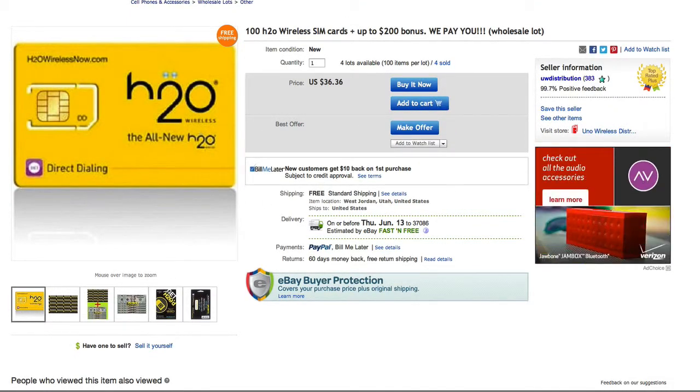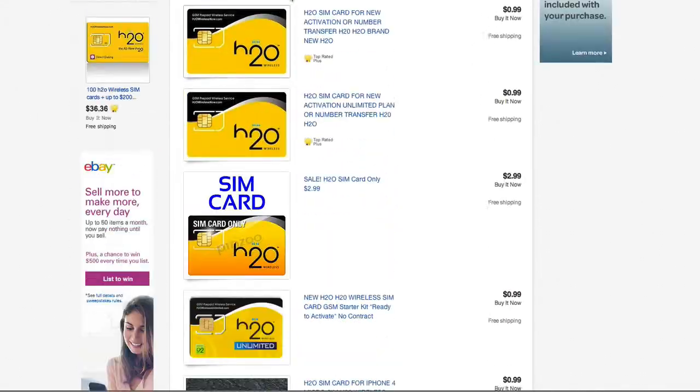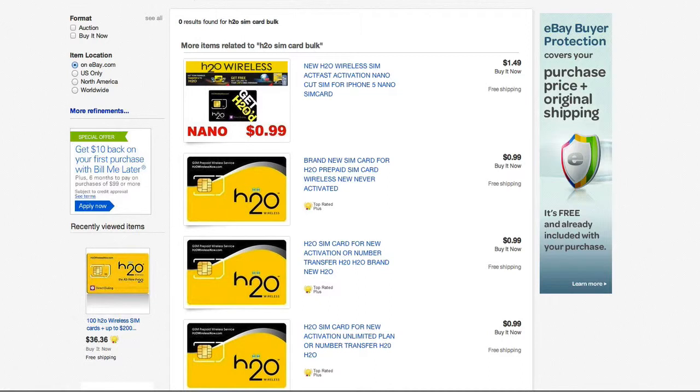Any carrier you can probably think of, you can come on here and get the SIM cards cheaper. I don't want this video to be super long, but I just wanted to give you an idea of your options out there, because so many people have been asking how I get my SIM cards. So I wanted to do a live video demonstration on how to come on here and save yourself a lot of money and time. With that being said, this is Reginald Stinson signing out — talk to you soon.